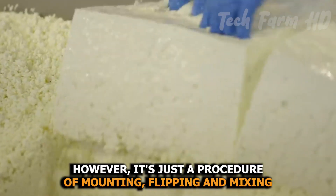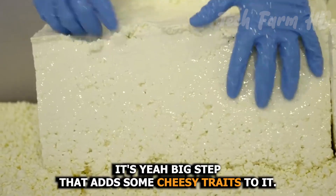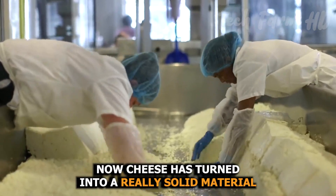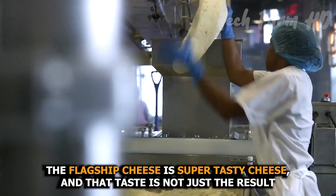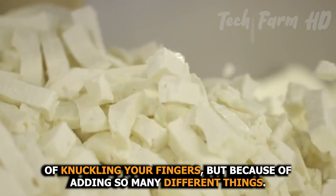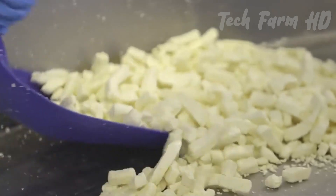The cheddaring process is a procedure of mounting, flipping, and mixing the loaves of cheese to shape the proteins and let the batter develop its character — a big step that adds some cheesy traits to it. Now cheese has turned into a really solid material, and you need some extra effort here to cut it. The flagship cheese is super tasty, and that taste is not just the result of physical work but because of adding so many different things — and yet it is not completely done, still needing some more processes.